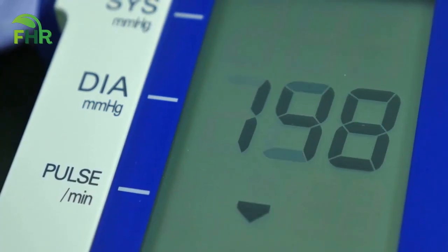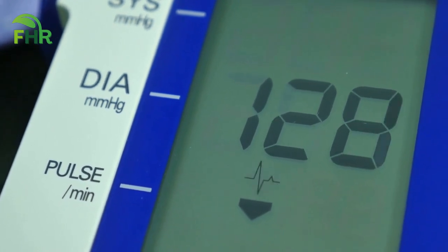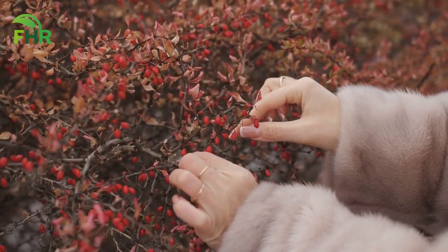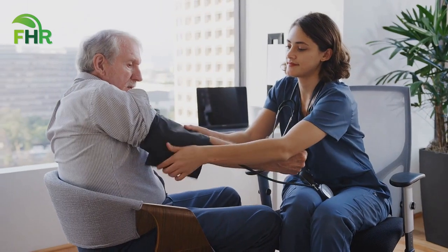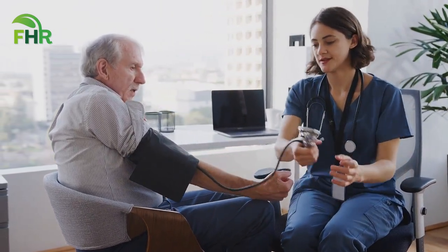In this video, we will be sharing with you some simple and effective natural home remedies that have been proven to lower blood pressure. From the power of Hawthorn to the powerful benefits of our number 5 on our list, we will be discussing how these natural home remedies can help you take control of your blood pressure and improve your overall health.